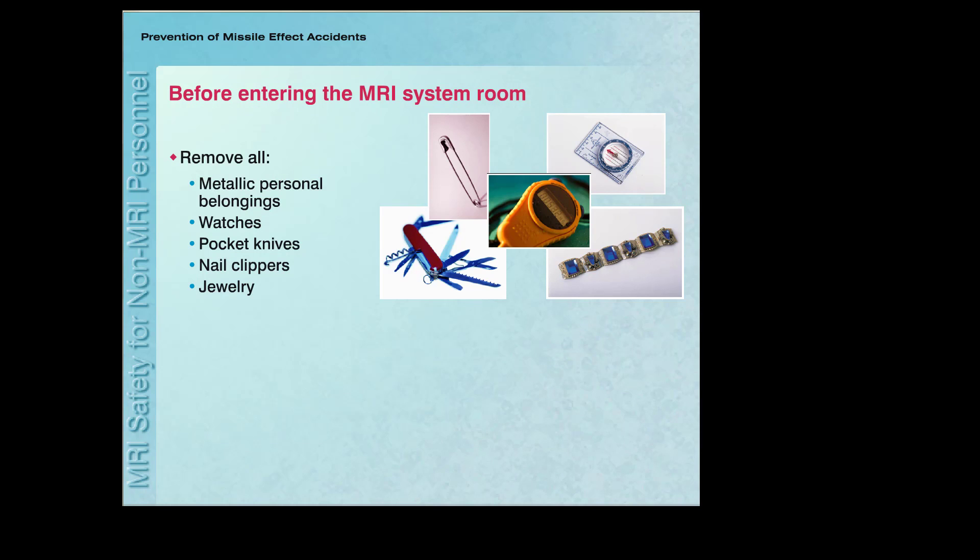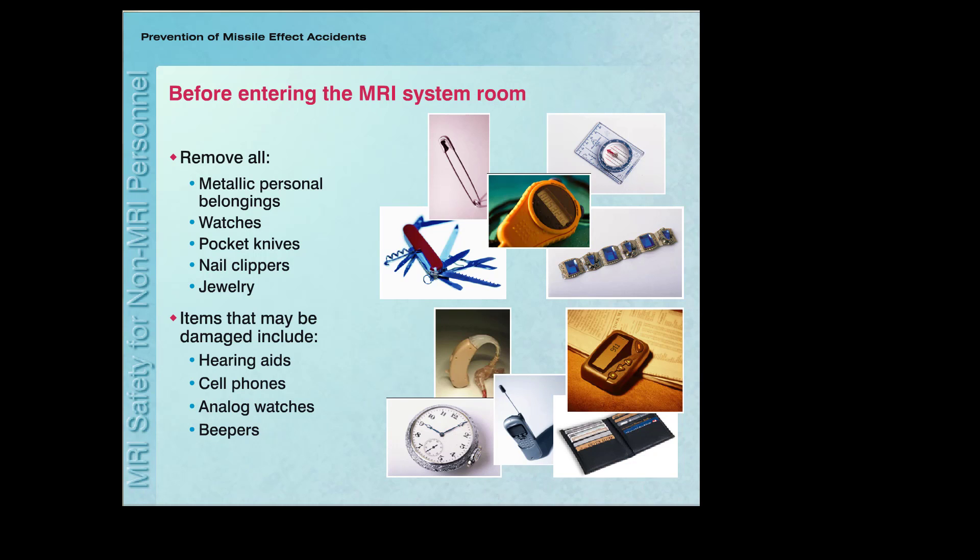Before entering the MRI system room, you must also remove all metallic belongings, including watches, pocket knives, nail clippers, and jewelry. Besides being attracted to the magnetic field of the MRI system, objects such as hearing aids, cell phones, analog watches, and beepers may be damaged. Therefore, these objects are not permitted into the MRI environment.